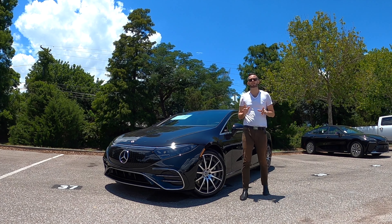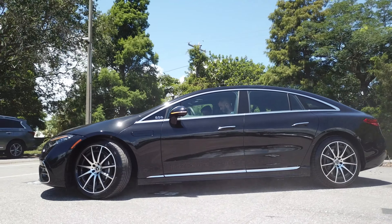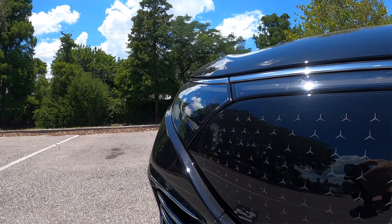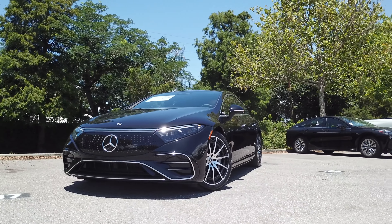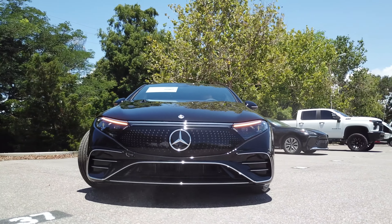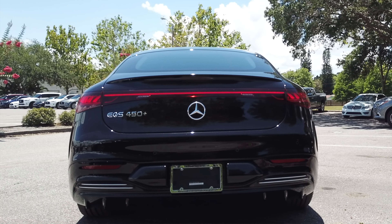The all-new flagship EQS is not on the S-Class platform — it rides on its own dedicated EV platform. The aerodynamics are the most advanced in its sector. The AMG exterior package adds AMG bumpers with an A-wing, gloss black and chrome inserts, a chrome front splitter, and gloss black with chrome-treated side air inlets.